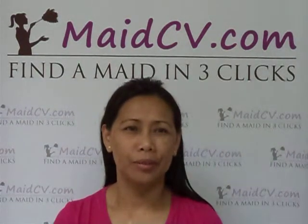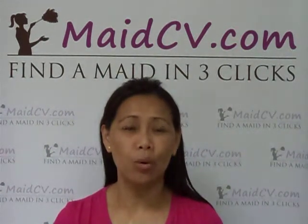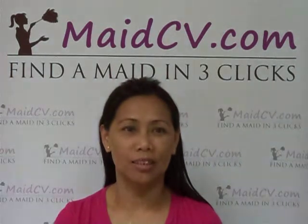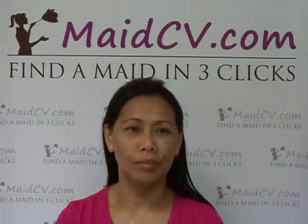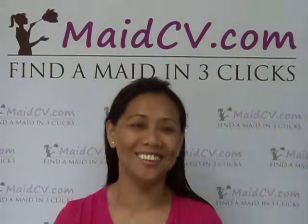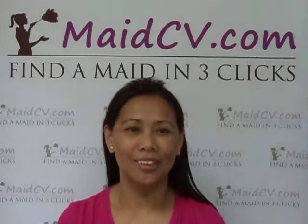As a cleaner, what were your duties and responsibilities? Cleaning all parts of the house. You were assigned to clean villas and houses around Dubai. What did you like most about your last job as a cleaner? Cleaning. I enjoyed cleaning.